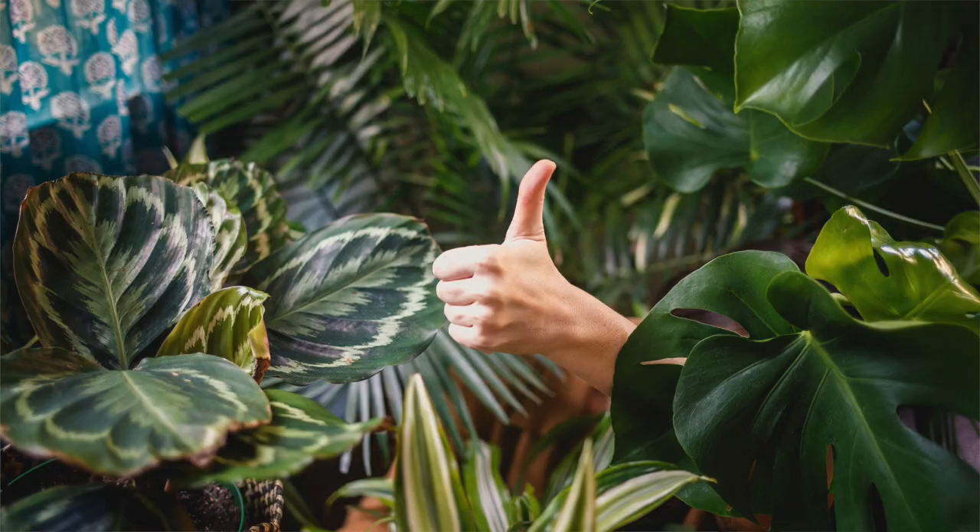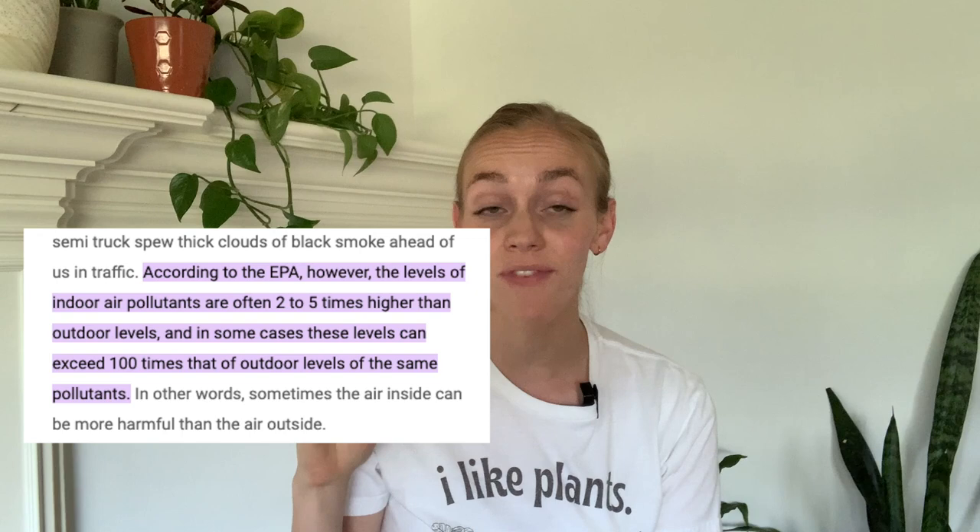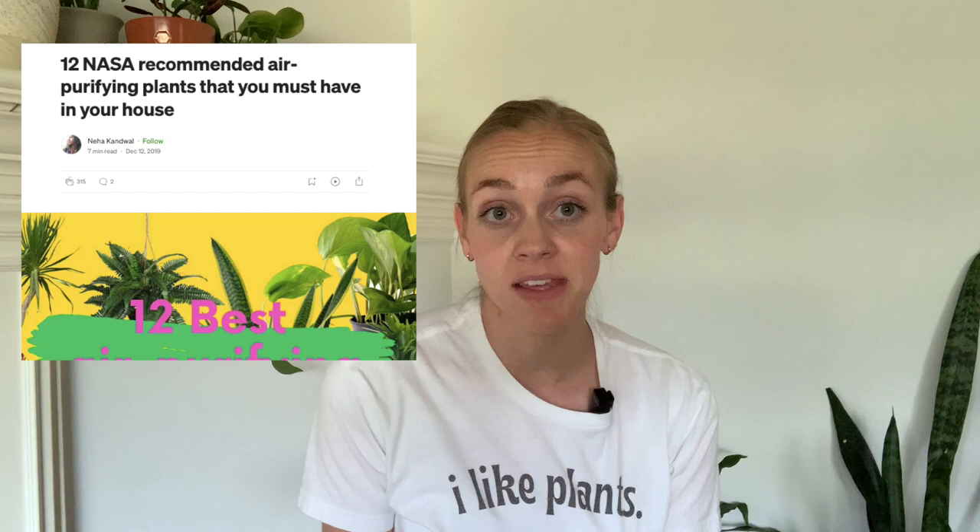If you did want plants to make a noticeable difference and clean the air in your home, you would need hundreds if not thousands of plants. That is simply not attainable and could also cause mold problems, humidity problems, and cause your home to rot. The EPA — the Environmental Protection Agency — actually says the pollutants in our home compared to outside are two to five times higher indoors. So it makes sense that marketers want to tell us to buy houseplants to clean our air, because it is something we want. But the fact is, houseplants cannot really make a difference.